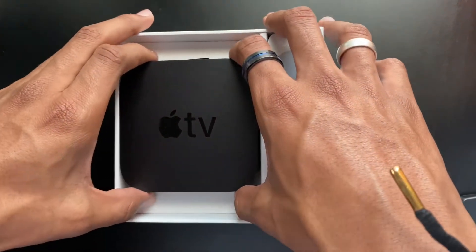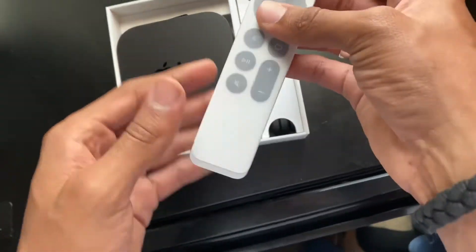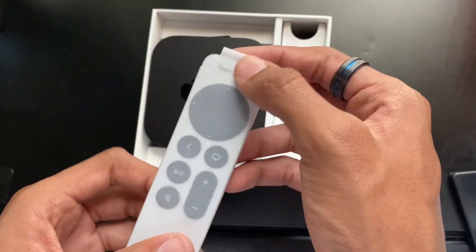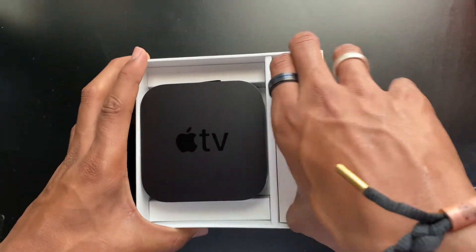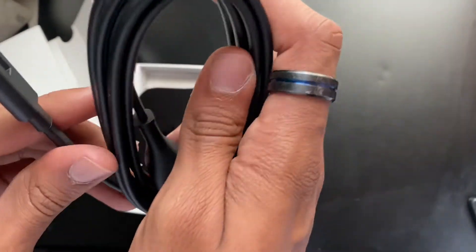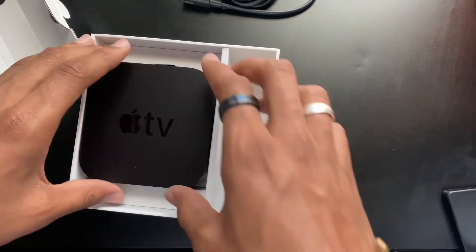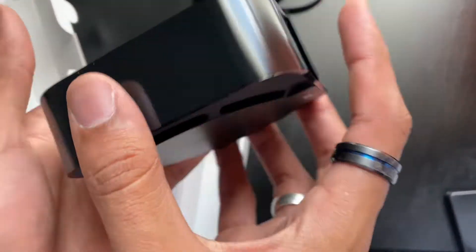Alright, let's do the remote first — here we have the remote. I don't know what it's called, but I know it's a remote. And here we have — I don't know what this is — and then we have the power cable, obviously, so you can power up your Apple TV. And then here we have the actual Apple TV itself, in all of its glorious forms.